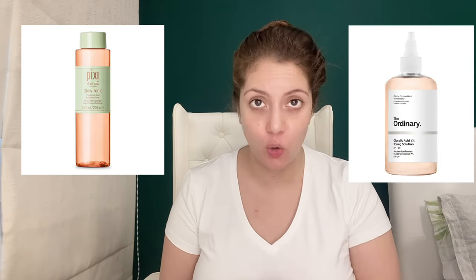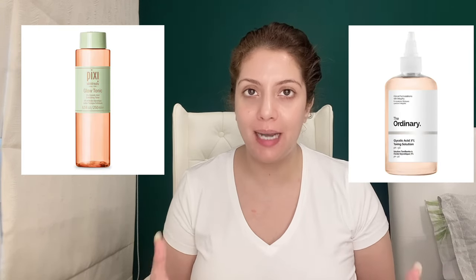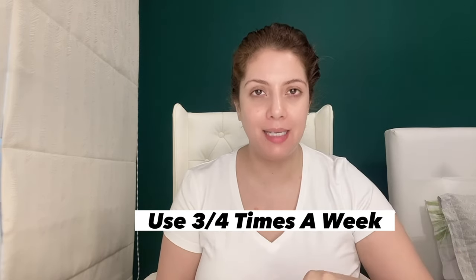You can use Pixi Glow Tonic, or any glycolic acid toner such as The Ordinary or Ren toner. You don't have to use this toner every day — just 3-4 times a week.